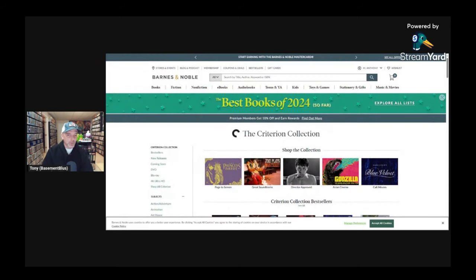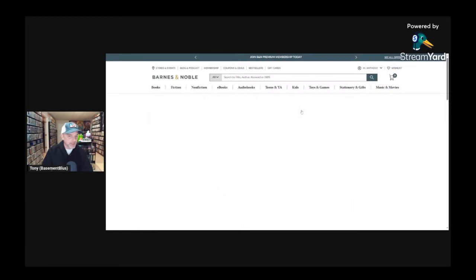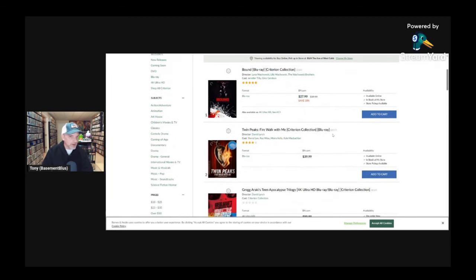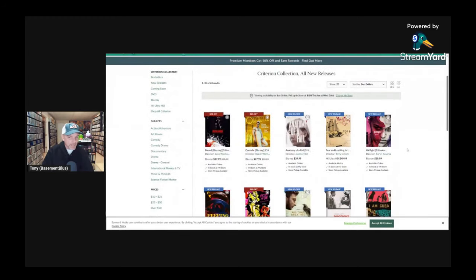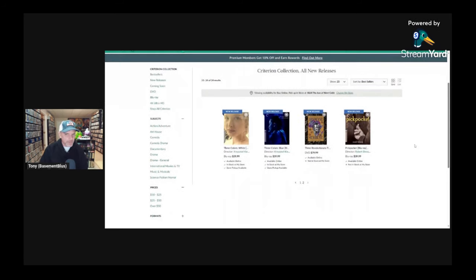I'll go ahead and go over to the Barnes and Noble website and start adding items to my cart so I'll know which titles I'm interested in. I'll sort them by release date — even though some may not be released during the sale, at least I'll have an idea of what's going to be available. I'll do new releases first, and then anything I'm interested in I'll add to the cart. Out of the new releases I'm not seeing anything I'm interested in.